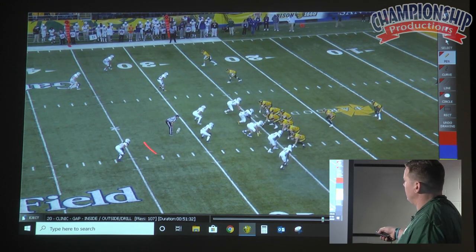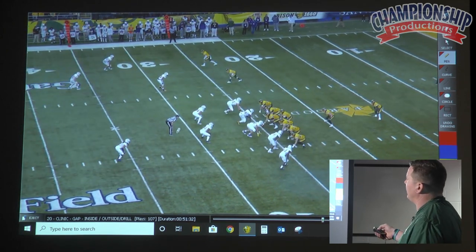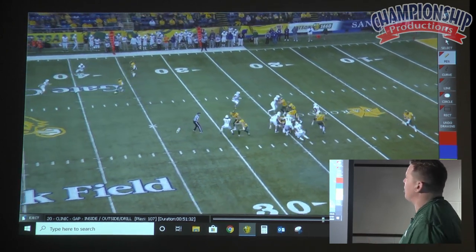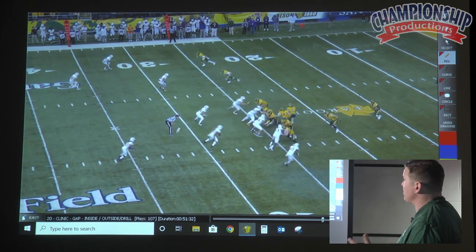Nub surface. We'll run the power over here, we'll run some slant pin-pull over here. Mimic the fullbacks, mimic all the shifts and motions so your counter plays come off your base runs.